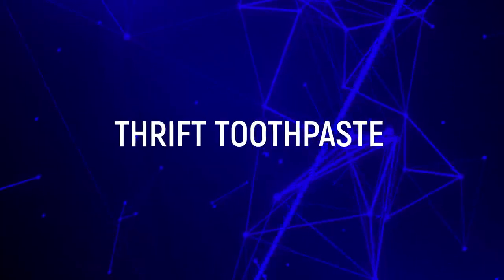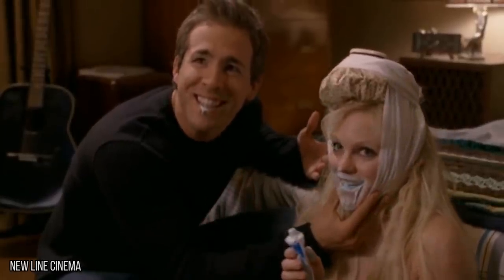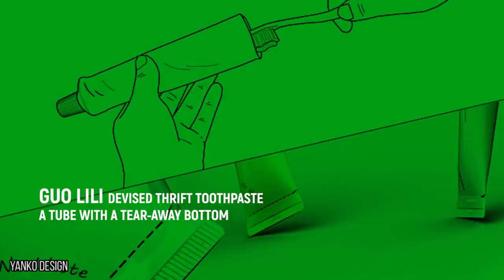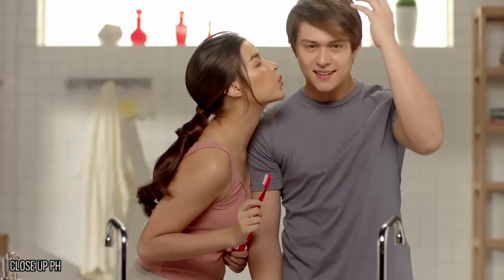Thrift Toothpaste. Squeezing out toothpaste should be a painless task at the start and end of your day, but once you begin to run out, the rolling and pinching of that tube could be its own little workout. That's why designer Guo Lili devised Thrift Toothpaste, a tube with a tearaway bottom. Once you run low on the tooth-cleaning stuff, just cut along the dotted line at the opposite end, dip in your brush, and your morning routine will never have to be painful again.